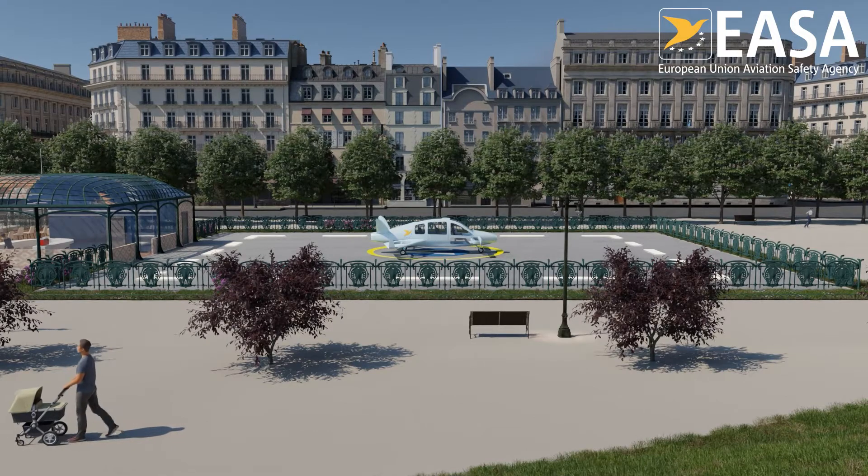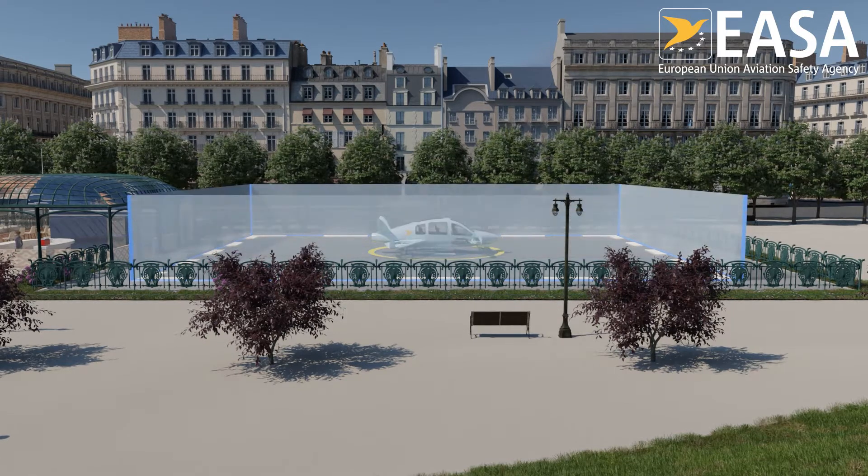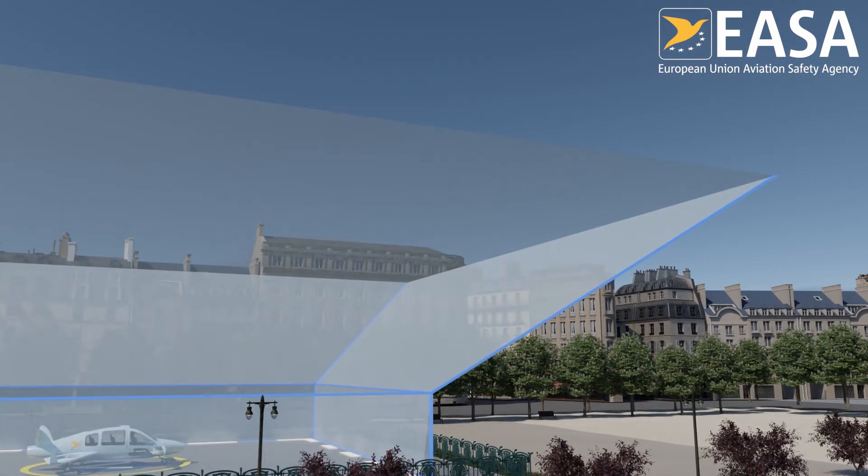This virtual volume starts at the level of the takeoff surface and goes first straight up to protect from nearby obstacles such as fences or trees. It then becomes wider with a funnel shape to leave more room for the VTOL to maneuver while gaining altitude.